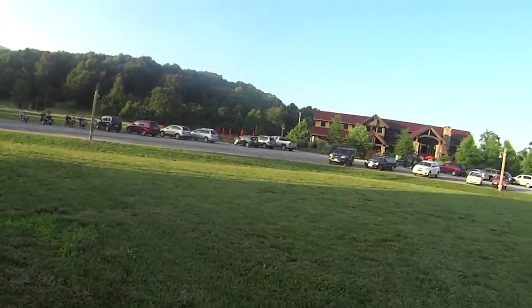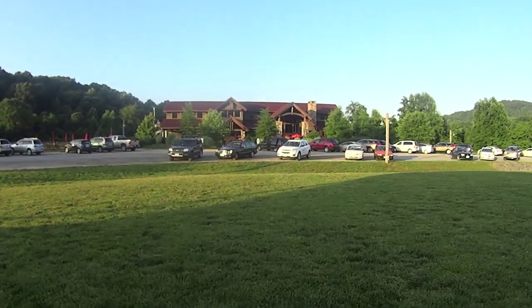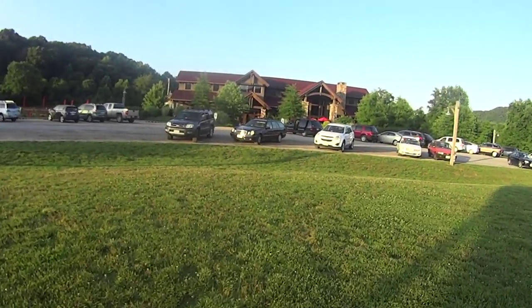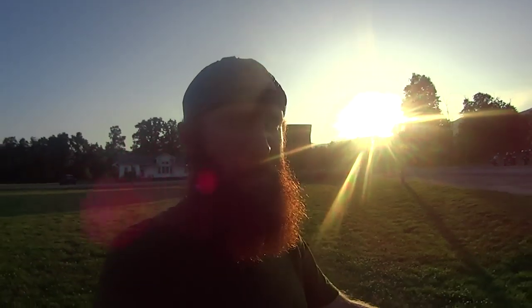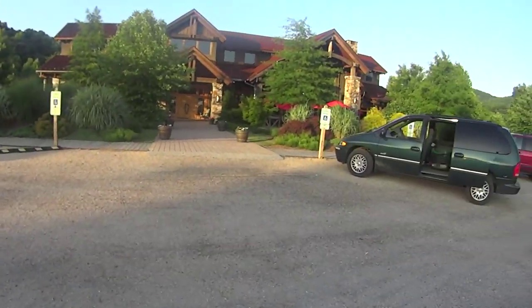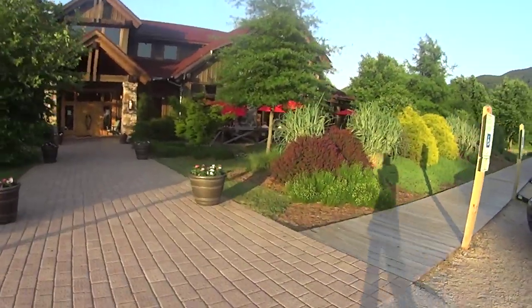The guy that owns this place must have some serious money because it really is in the middle of nowhere and it is done to the T. They brew their own beer here, they have great food. Definitely recommend coming by here — they totally cater to thru hikers. We were so gross, I felt slightly embarrassed walking in, and they didn't even care. The staff is friendly, everybody's great, except for the other patrons looking at us like we're homeless people, and I don't blame them.